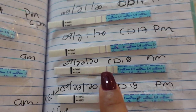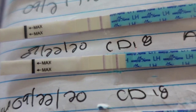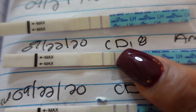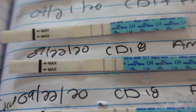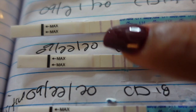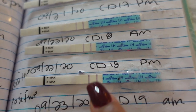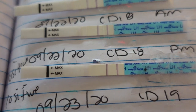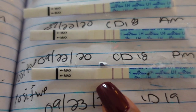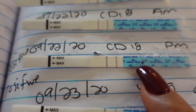Cycle day 18 in the morning it was a little strong — almost the same as the control line but not 100%. I could still see it was a little fainter than the control line. But I tested again that same day, cycle day 18 in the afternoon, and that was my first positive. You can see the difference — this test line looks a lot darker than the control line. That's a positive. That means peak — high levels of luteinizing hormone.